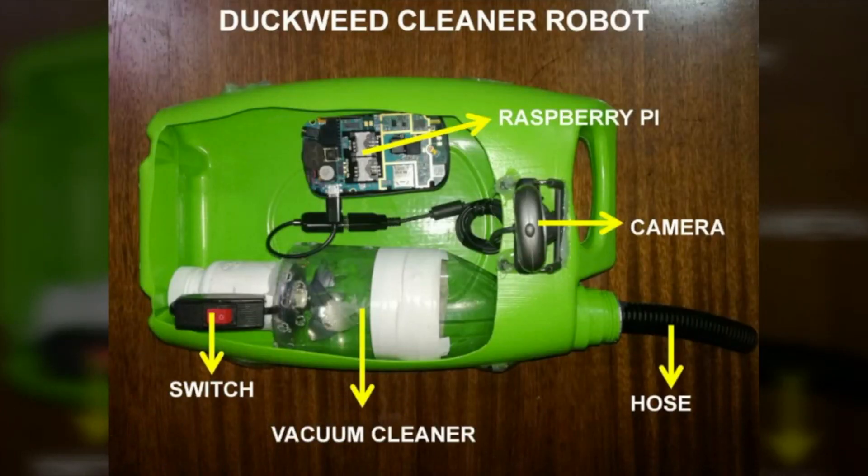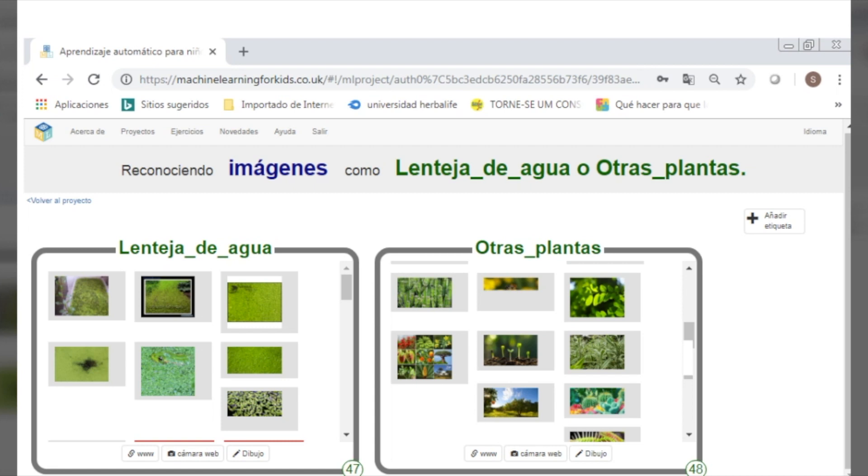The duckweed cleaner consists of an engine that activates a propeller and allows the prototype to be propelled forward, a camera that observes and takes pictures of the plants found in the water, and a Raspberry Pi that directs the movement to control the prototype. It will also receive photos taken by the camera and control the activation of the vacuum cleaner. It uses artificial intelligence with machine learning. The prototype observes through the camera, identifies the plants using artificial intelligence, and if it finds duckweed, it sends a signal to the vacuum to activate it.